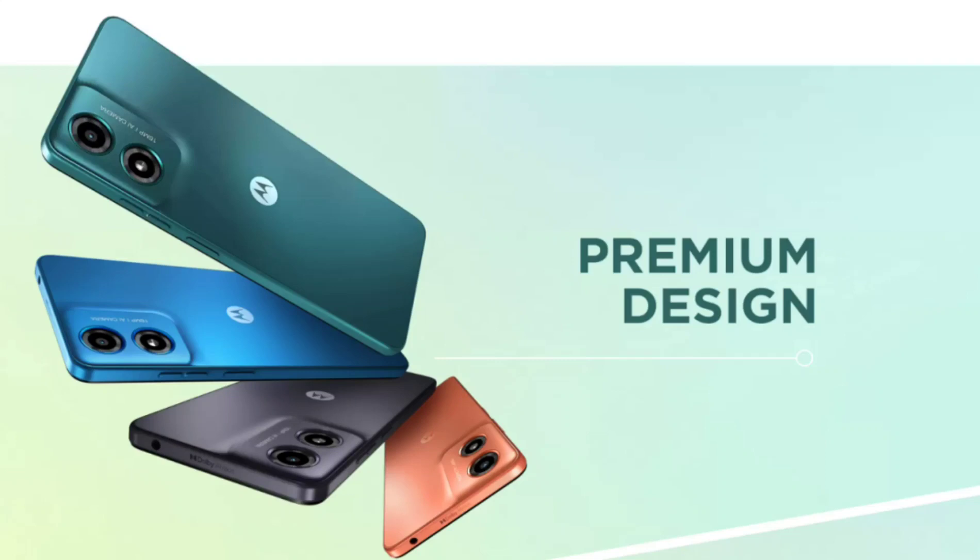Some of the key highlights of the Moto G04 include a 90Hz display, ample amounts of RAM and storage, a large battery, and it runs on the latest Android version.